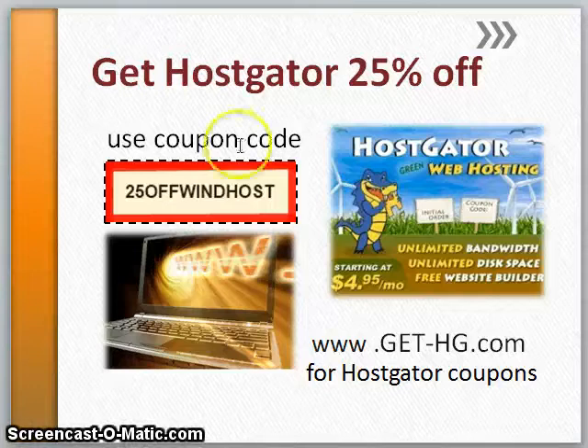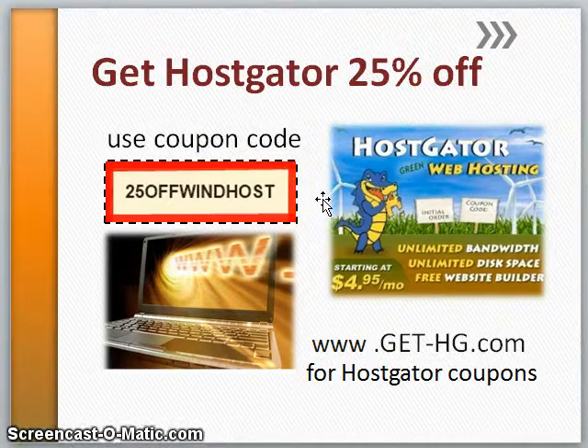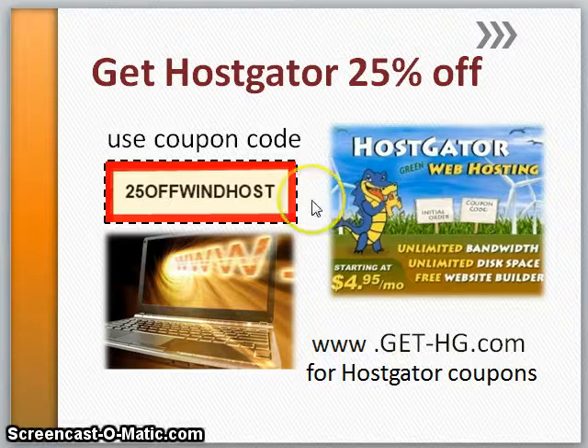Hi, Lane George here. In this video, I'll show you how to get HostGator for 25% off when you use coupon code 25OFFWINDHOST. And at the end of the video, I've got a time-saving tip for you as well. So let's go to HostGator.com and I'll show you how to get your discount and set up a web hosting account.